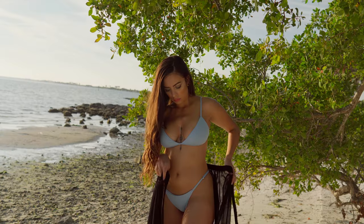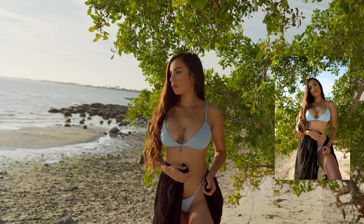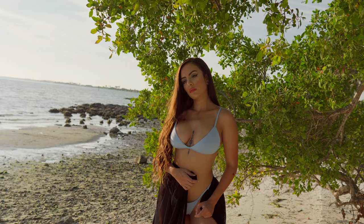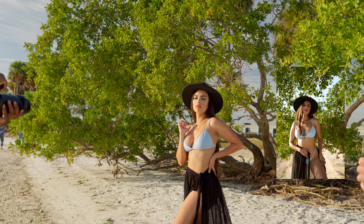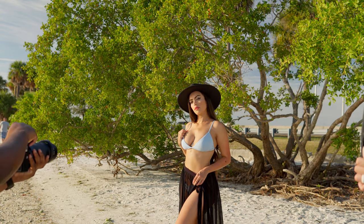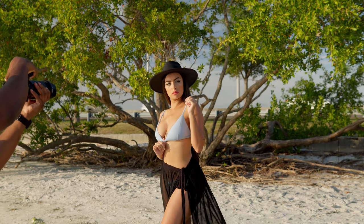The model brought a swimsuit and a cover-up, and I love using the same outfit but styling it differently. It allows you to have numerous shots with the same outfit but it doesn't seem redundant. We started with the cover-up look and a hat — this look is my favorite of the whole shoot. I feel that the black cover-up and the hat balances out the tones in the photo nicely.